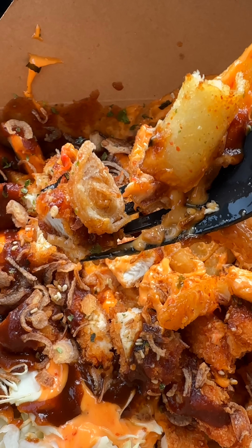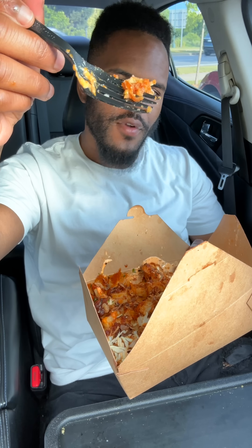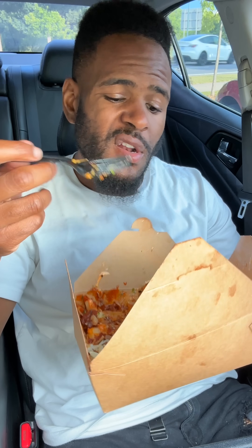The chicken is breaded too — sheesh. And they didn't just throw the fries in here. The fries are actually seasoned too. And obviously you get the fried egg at the top, but they could've left that off because it's busting without it. Hands down, the best loaded fries in Charlotte. If you don't like it, fight me.